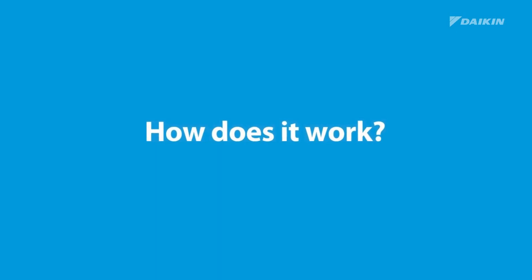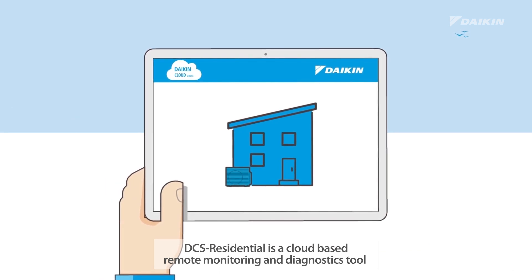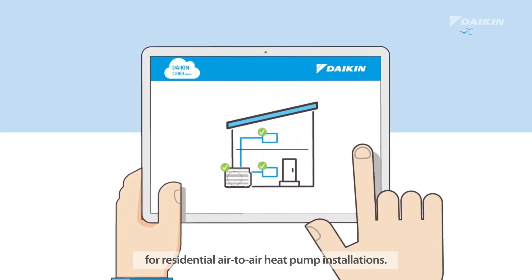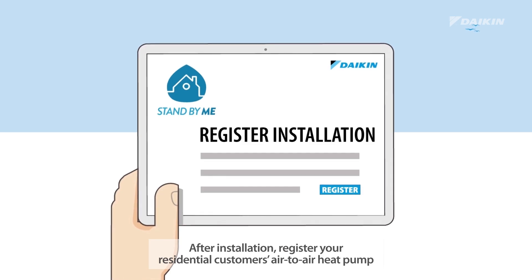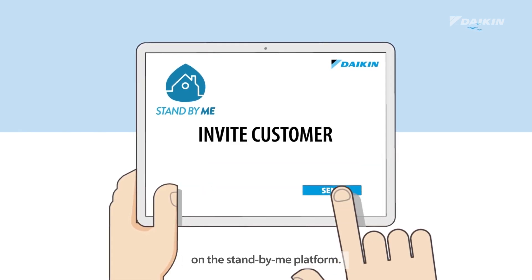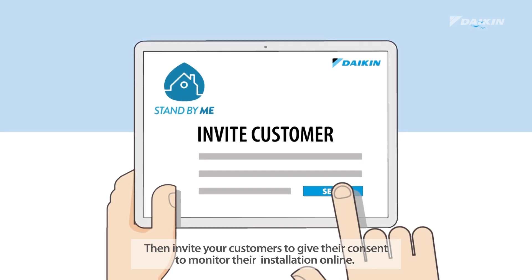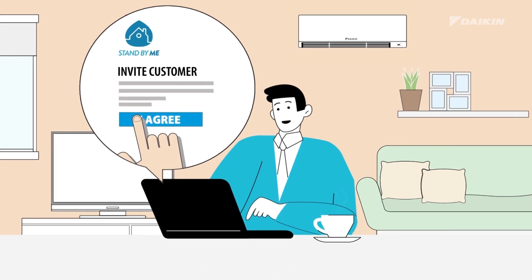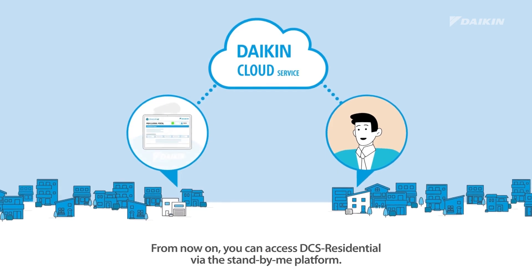How does it work? DCS Residential is a cloud-based remote monitoring and diagnostics tool for residential air-to-air heat pump installations. After installation, register your residential customer's air-to-air heat pump on the StandbyMe platform. Then invite your customers to give their consent to monitor their installation online. From now on, you can access DCS Residential via the StandbyMe platform.